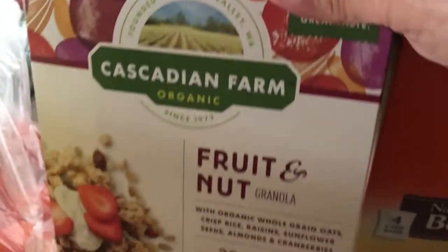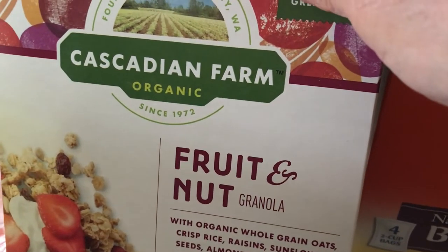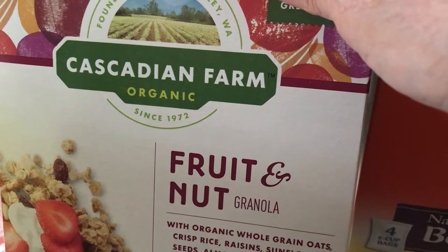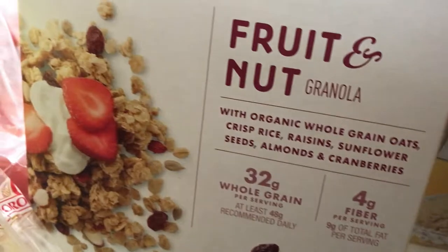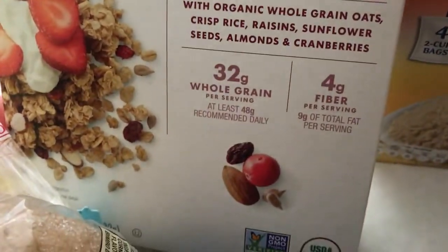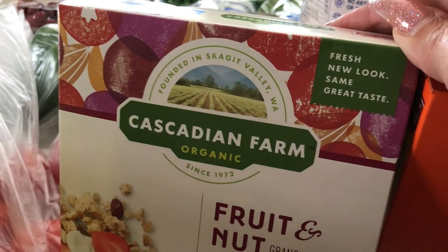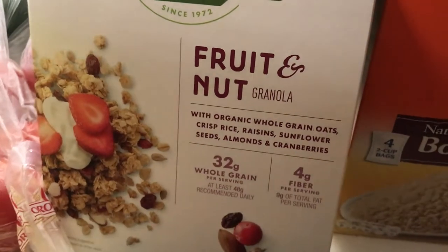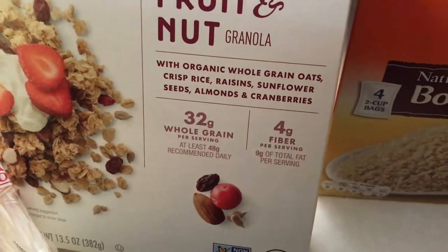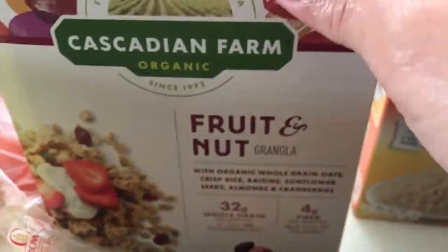I also got some Cascadian Farm organic fruit and nut granola — it's plain granola with a little bit of fruit in it. I can eat it as a snack or as a dry cereal, since I don't drink milk.